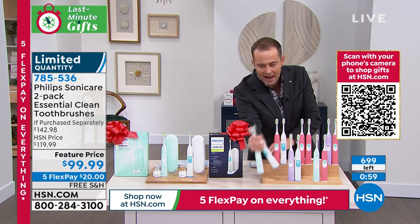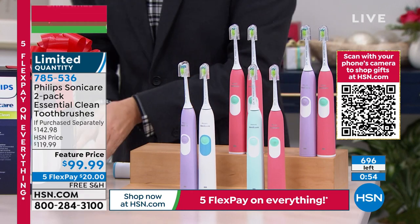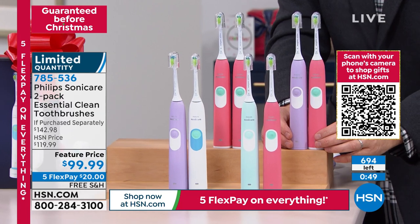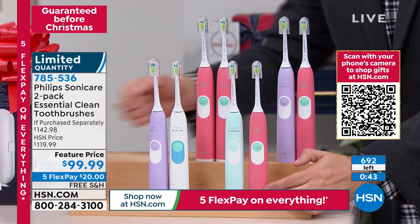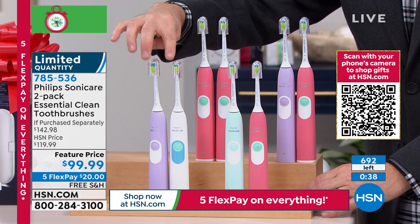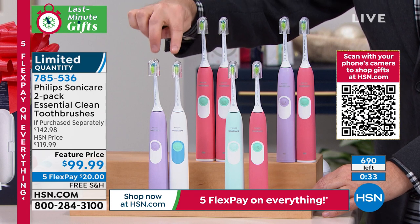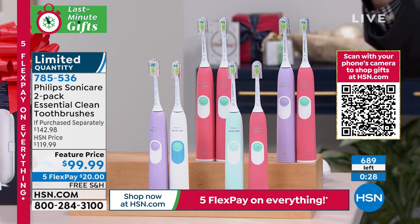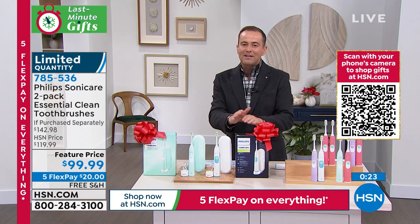Violet-pink is last call, violet-white is last call as well. Pink-green, violet, white, pink-pink and violet — if you want a white toothbrush, that is the only version left, and we have fewer than 100 to go around. This is the last presentation before Christmas — only presentation — we don't have any more at this crazy price. You can buy Philips Sonicare at every retailer in America, but nobody's got what we have.